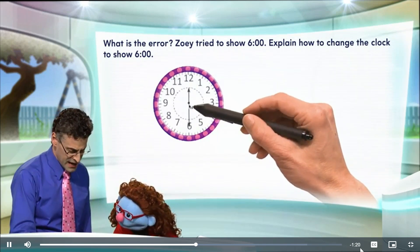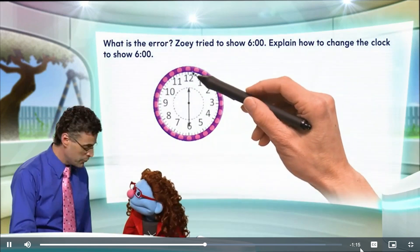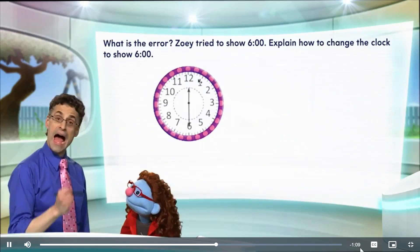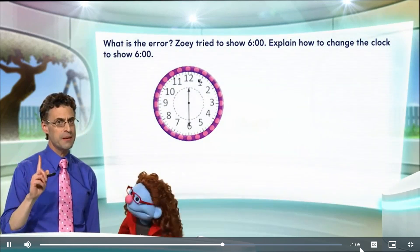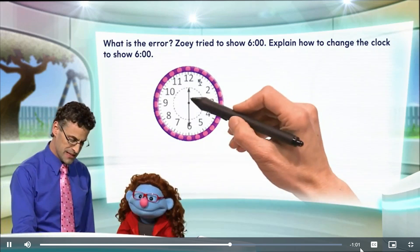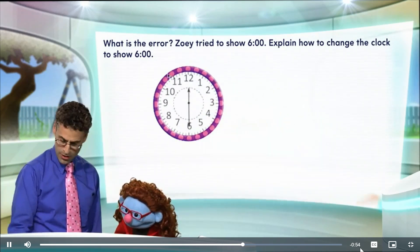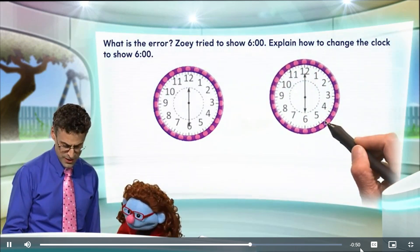She put the long hand pointing at six and the short hand pointing at 12. So she has the hour hand pointing to 12 and the minute hand pointing to six. Well, that's very easy to confuse. Absolutely, this is a very common mistake. But if we think about the fact that six o'clock means that the hour is six, that means the hour hand has to point to six and the minute hand has to point straight up to 12. So a correct answer would be, and look how close this looks to what Zoe did.